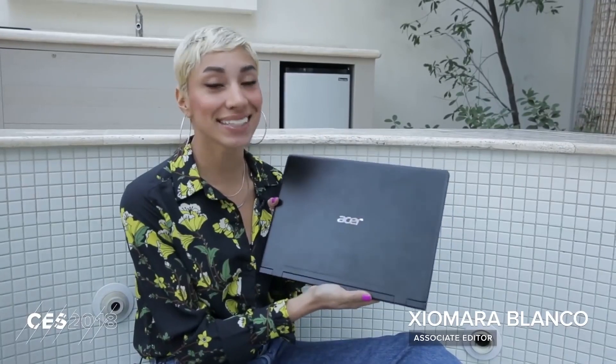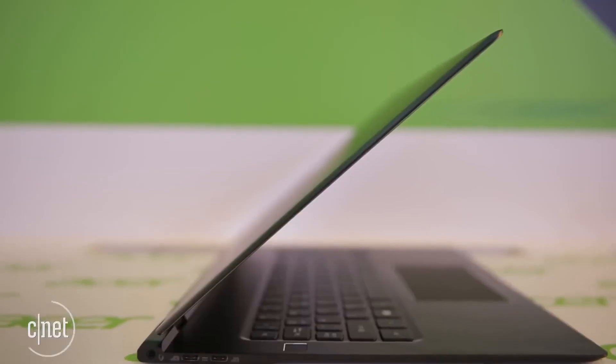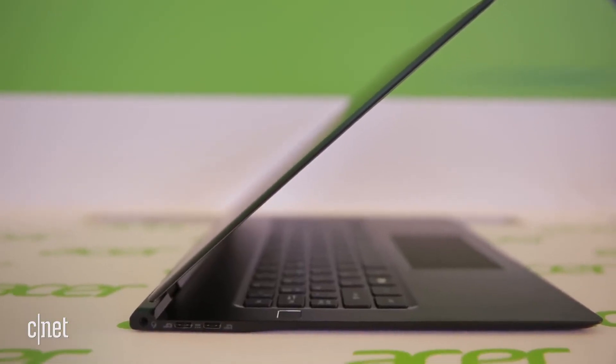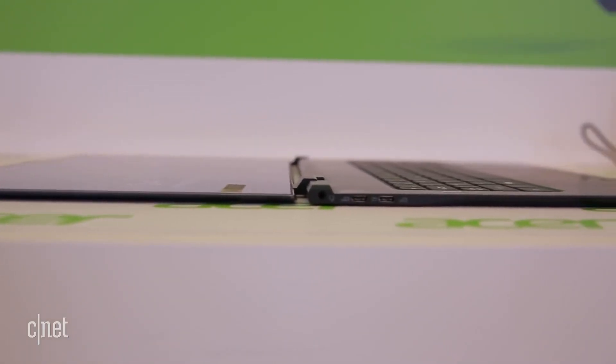This is the thinnest computer ever, or at least for right now. It's the Acer Swift 7. The 14-inch notebook is only 8.98 millimeters thick, technically making it the thinnest computer in the world.